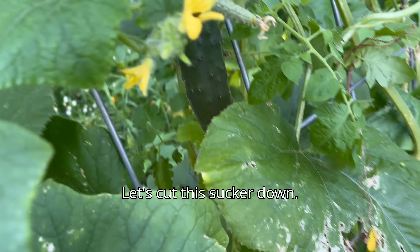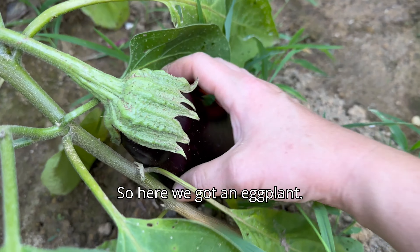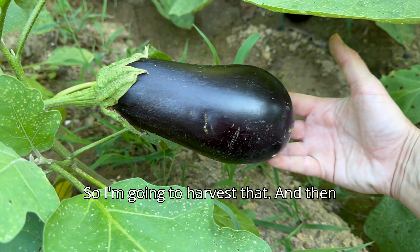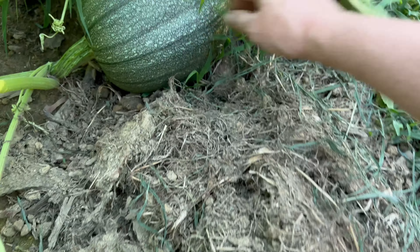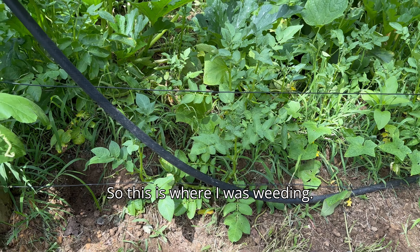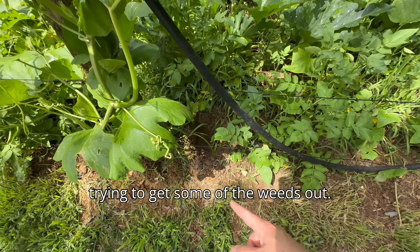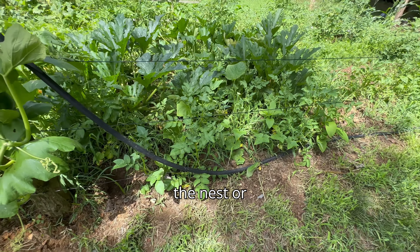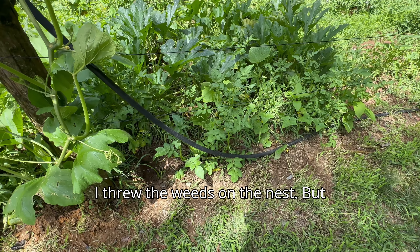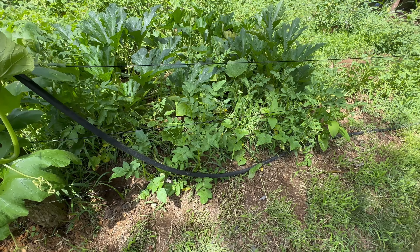Over there you can see our biggest pumpkin, which is the white pumpkin that I put in the compost last year, and lo and behold. And then we have one that's already turning orange. Looks like I missed an eggplant — we got a rotten eggplant here. What I'm gonna do is cut this off and just leave it right in the garden in the hopes that it'll reseed next year.